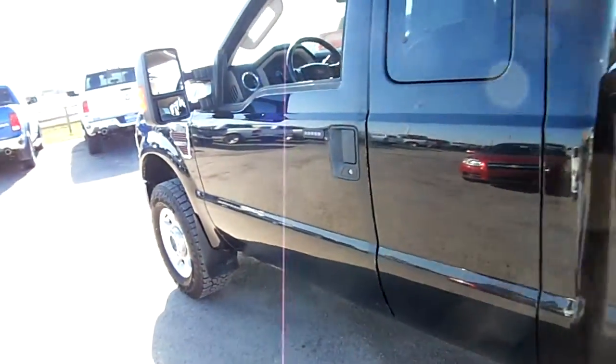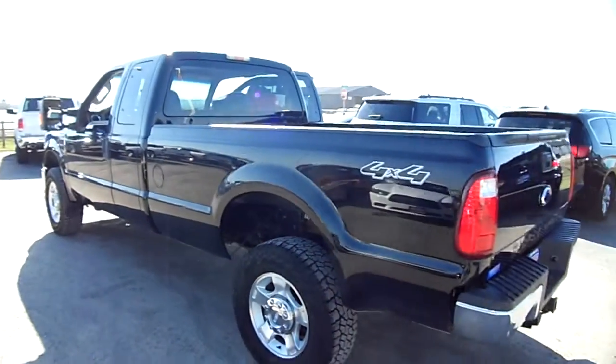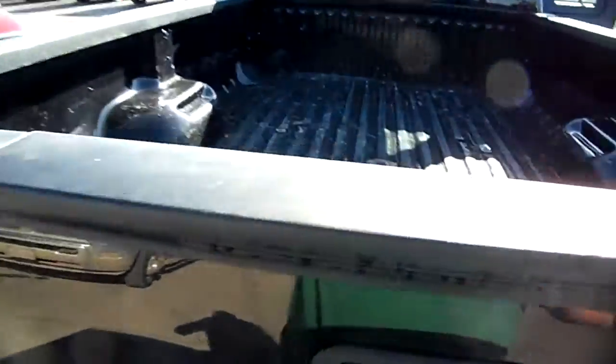This is actually an XLT with leather. Look at that, that's different. Long box, of course. This one has the tailgate step on it from Ford. You can see that there. You can see there, I've got a ball in the box.